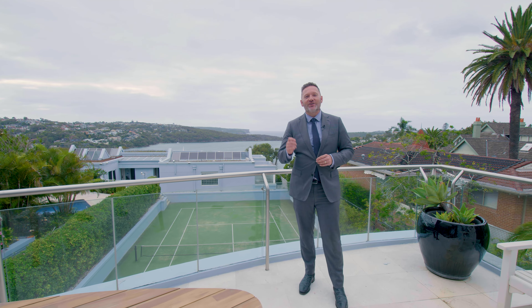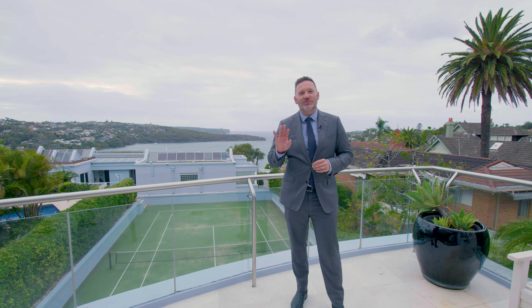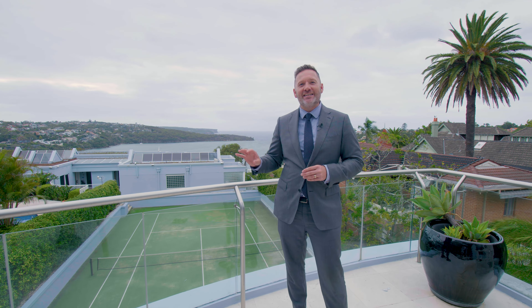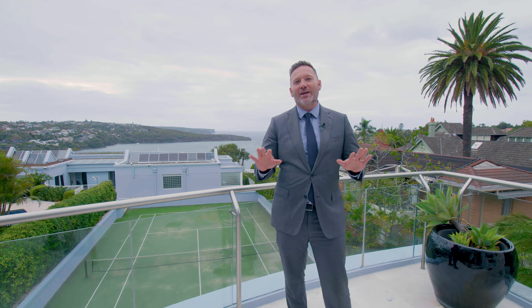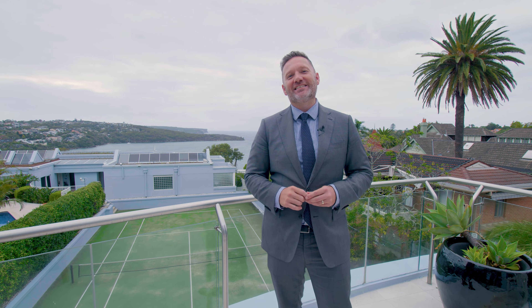Having walked you through this home, I know that this is an opportunity that will not last long. In 20 years of real estate in Mossman, I have not seen a property that provides this facility and amenity and views in one location. So I cannot wait to show you around. Any questions, give me a call.